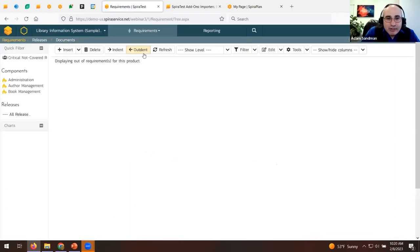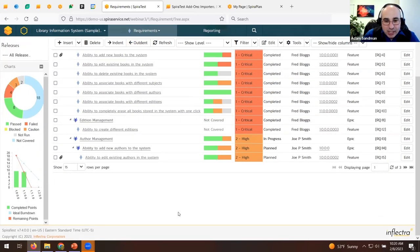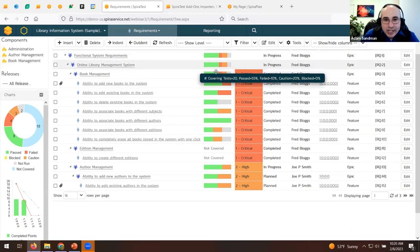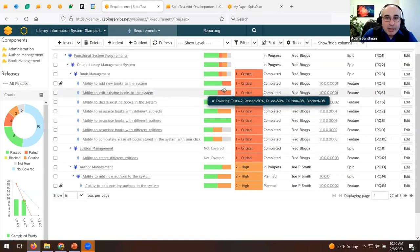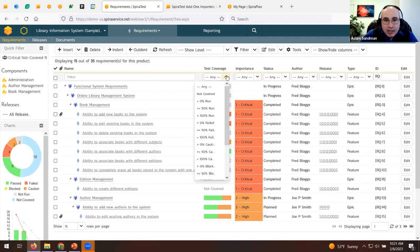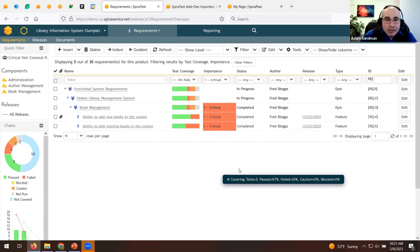Let's go into the requirements section. Requirements are organized in a tree structure. You can see all your requirements and their test coverage — what proportion of each requirement has been tested, whether it passed, failed, not been run, is blocked, or is a warning, shown with color indicators. You can use filters — for example, finding any requirement that has at least one failure and filtering by critical priority — to create composite filters.